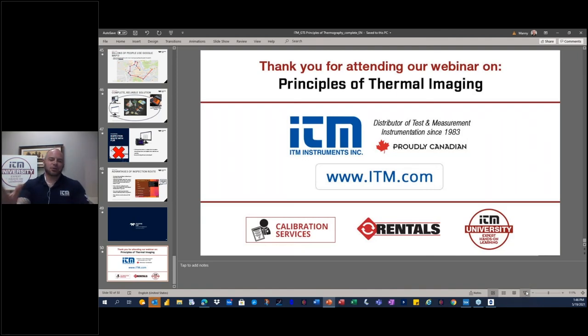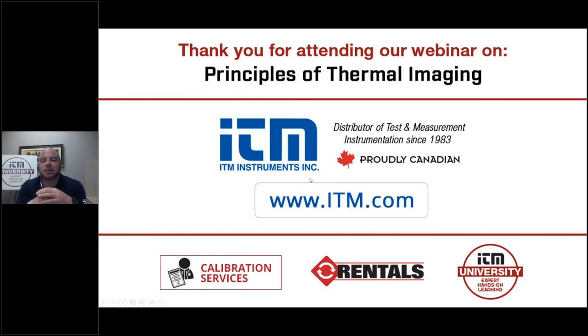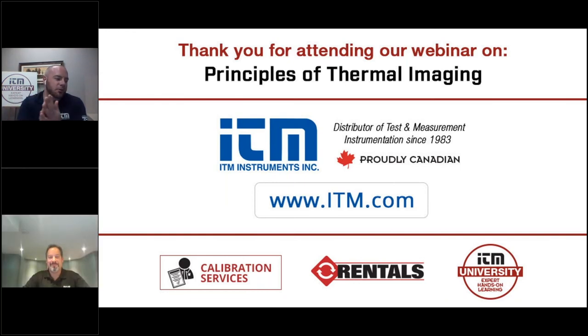Thank you very much for the presentation, Manny. Thank you everyone for the questions you've been sending in. This is a fantastic topic that stretches across everyone. We have a little over 10 minutes — we'll be respectful of your time. Please continue to use the chat feature. For any very specific application questions, we will follow up with you after the webinar. One of our technical sales reps will reach out to you directly to make sure we put you in the right direction.